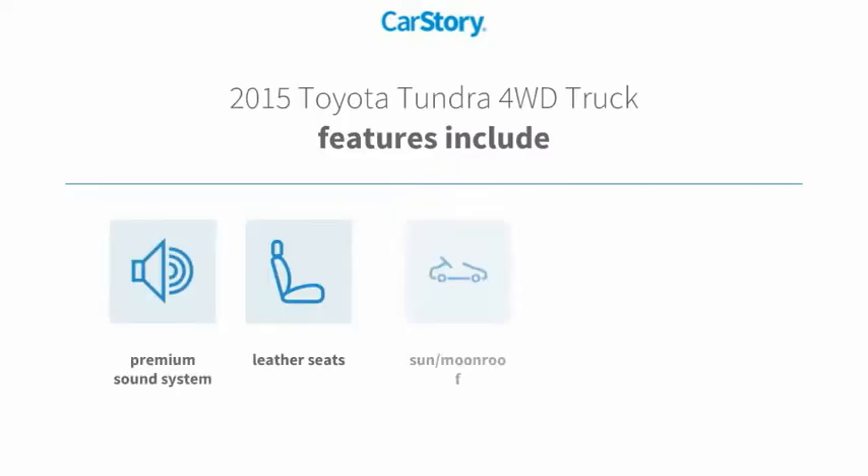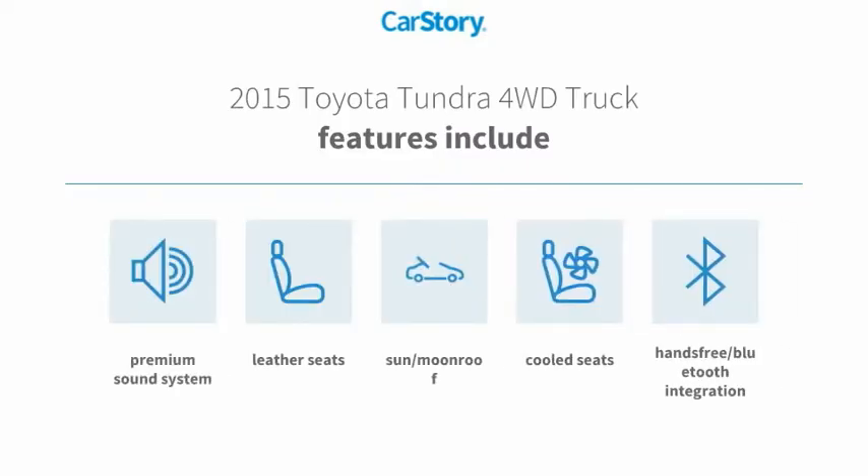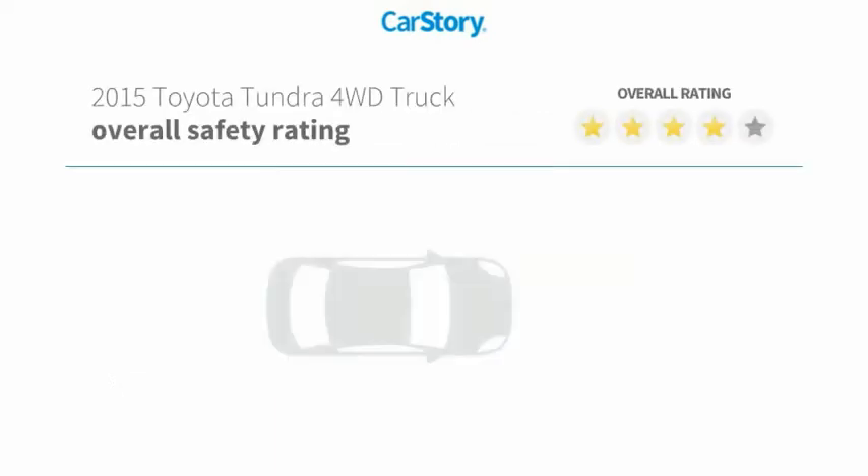Features include a premium sound system, leather seats, hands-free Bluetooth integration, cool seats, and a sun/moonroof.